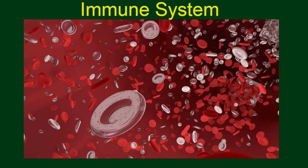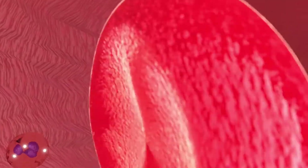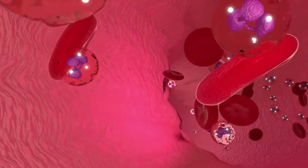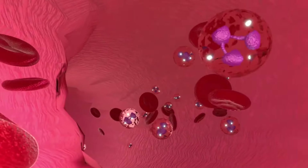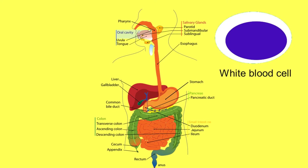So let us start with what the immune system is. The main part of the immune system is composed of white blood cells. They are also known as leukocytes and travel around the body in blood vessels as well as the lymphatic vessels. These cells are stored and produced in lymphoid organs like the spleen.